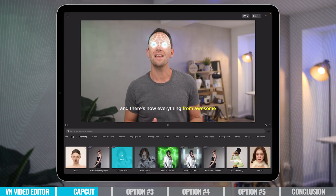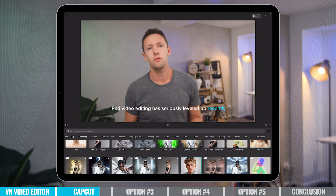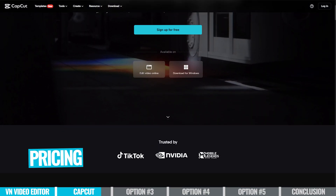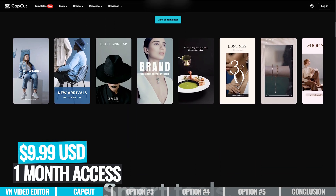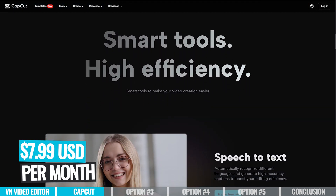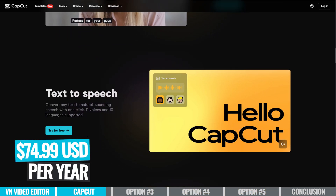If you're comparing this to VN where most of the functionality is still free, then it's going to come down to what you're actually looking for. Right now to upgrade to the pro version inside of CapCut, you can purchase a single one month access for $9.99. You can also jump on a subscription and pay monthly at $7.99, or there is also an annual option for $74.99.